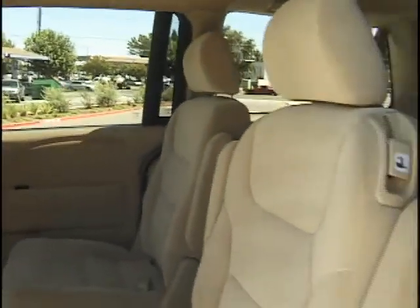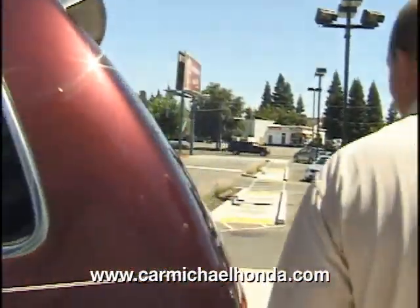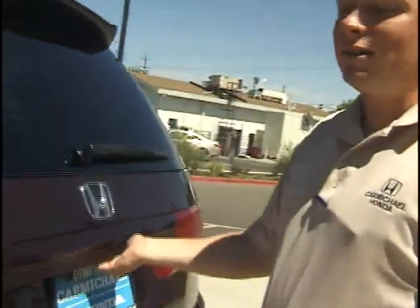It's got dual sliding doors on both sides, captain's chairs in the middle, and a bench in the back, so if you have to take seven with you it's very comfortable. Odysseys are known to have the most space out of all the Hondas, so it's definitely a very comfortable ride, especially for long trips.